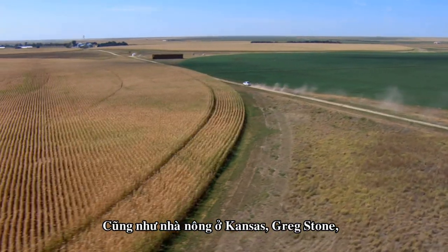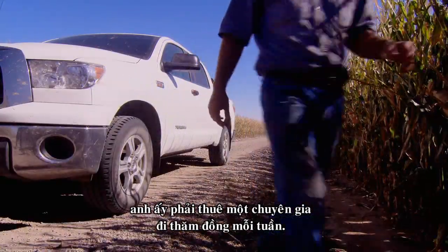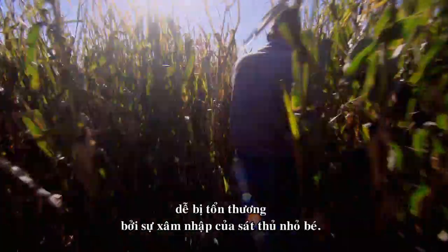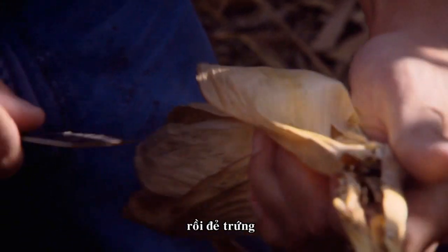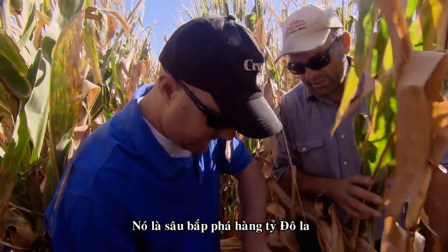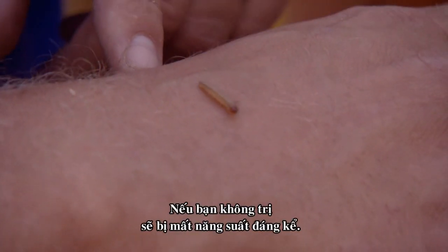As for Kansas farmer Greg Stone, his corn growing operation is under attack. The threat is so serious he has to hire a professional to comb his fields every week. Because his multi-million dollar business is a monoculture — a farm made up of a single crop — it's more vulnerable to invasion by a tiny killer. "This is where they bore into the ear shank — you can see the damage. They tunnel up into the ear, lay their eggs, and their larvae feed on the corn and complete the cycle." That is a multi-billion dollar corn pest: the European corn borer. If you don't treat, you can lose significant yield.